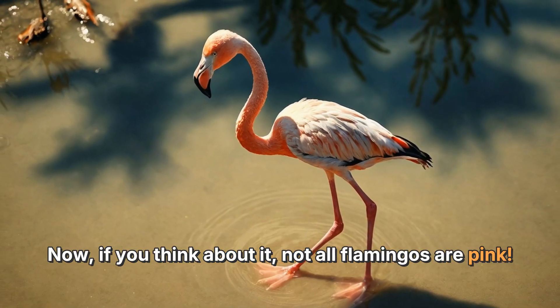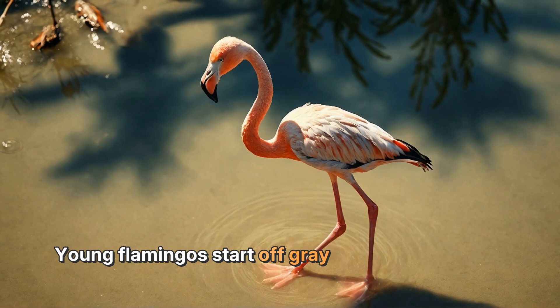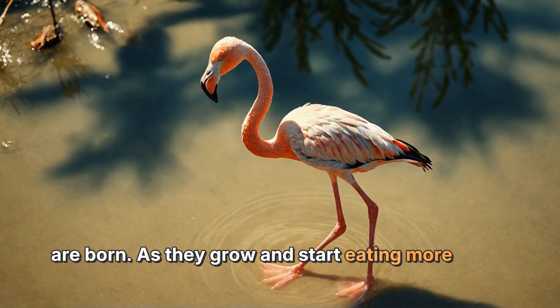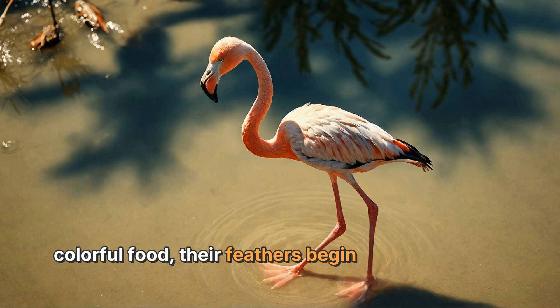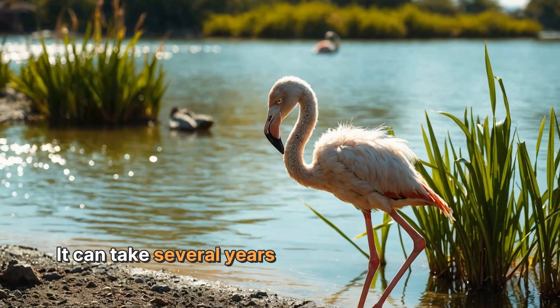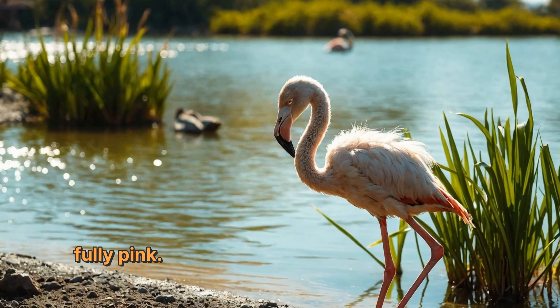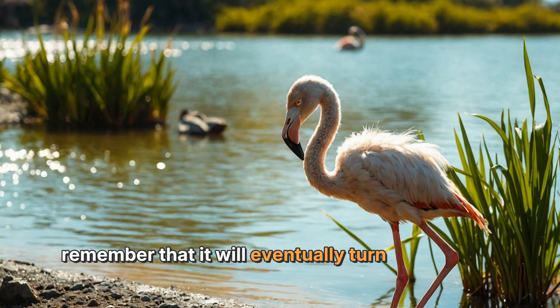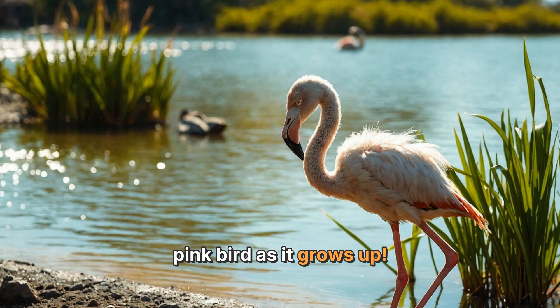Not all flamingos are pink. Young flamingos start off gray or white when they are born. As they grow and start eating more of the colorful food, their feathers begin to change color. It can take several years for a flamingo to become fully pink. So if you ever see a baby flamingo, remember that it will eventually turn into a bright pink bird as it grows up.